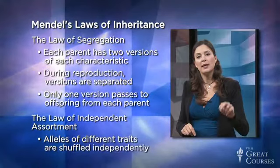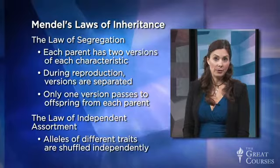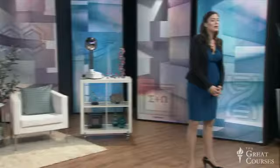Mendel conceived of these separate versions as dominant and recessive traits. Going back to the pea plants, purple was the dominant flower color while white was the recessive color, because when one white plant and one purple plant were crossed, all of the offspring were purple. So then, why do white flowers show up again in the third generation? That's where the second law fits in. The law of independent assortment states that alleles of multiple traits segregate and are shuffled independently of one another. If you have two traits that get passed down, the alleles in each offspring are independent — having one allele of trait A doesn't have any effect on which allele of trait B the offspring is likely to inherit.